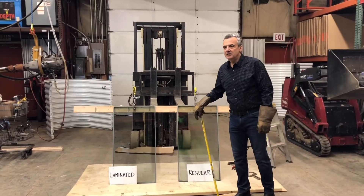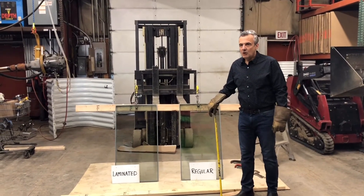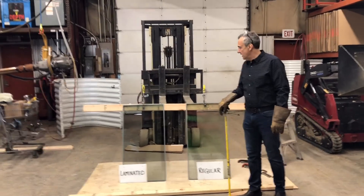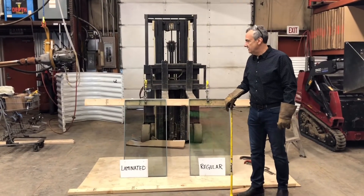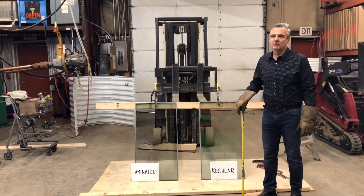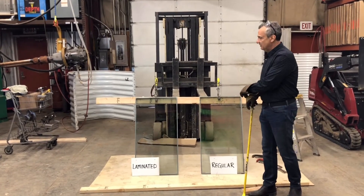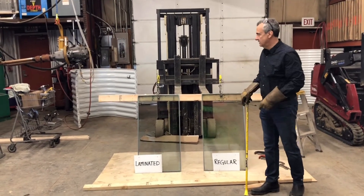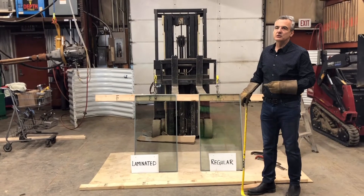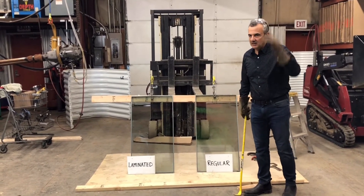Hopefully this demonstration goes better for us than it went for some others. What we're hoping to do is illustrate that laminated glass is more difficult for a burglar to break into. On the right is regular glass, and on the left is laminated glass. Since we order our windows by the truckload, we have the luxury of making certain specifications. So here we go.